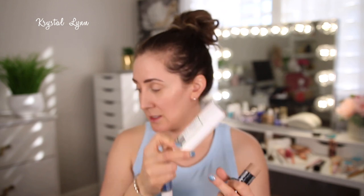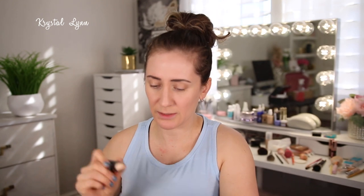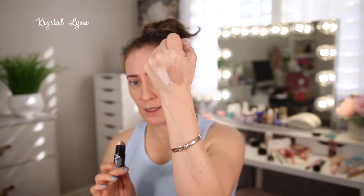Here is the Native Deodorant again — Eucalyptus and Mint. This is the Maybelline Master Contour V-Shape Stick Duo. I'm just done with this — I didn't want to use it anymore. I think the color is good but I don't like how it's a duo because it's hard to just get one color independently. I really like the shade of the contouring side — it's cool-toned, not warm — but it's old so I'm going to get rid of it.